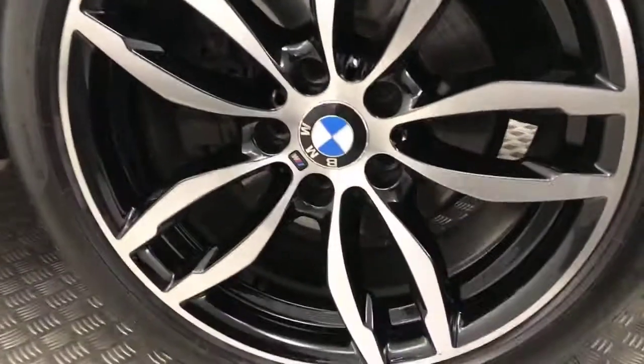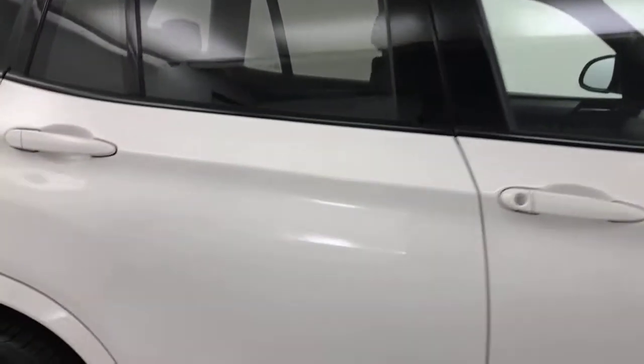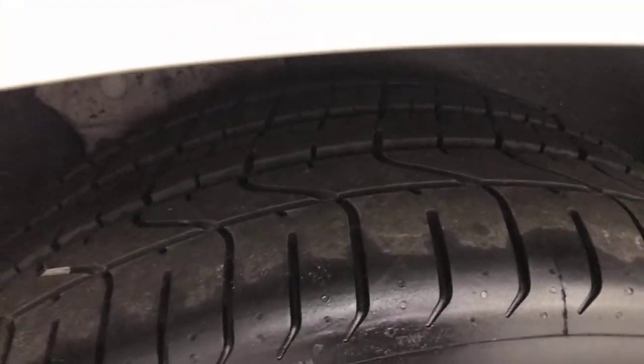Coming round to the side, you've got these diamond cut alloy wheels which are in absolutely superb condition all the way around — not curbed or marked. The paint down the side is super clean. You've got privacy glass on the rear windows, and again all your wheels are in fantastic condition. The tyres have got loads of life left on them.